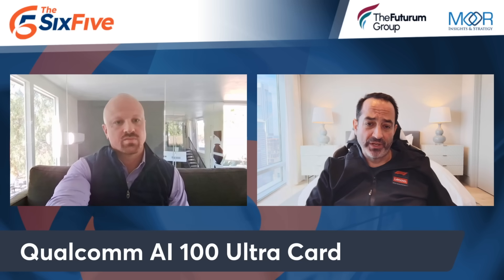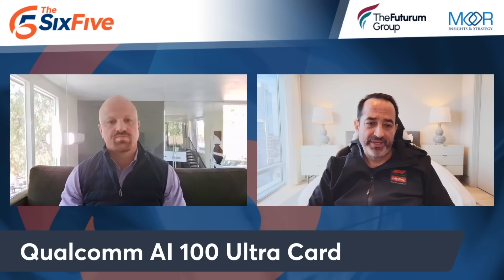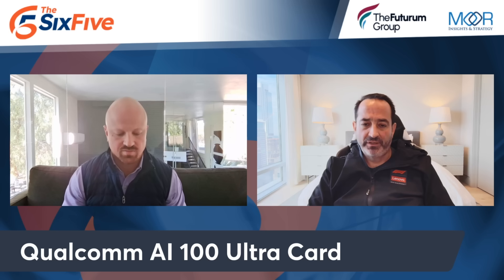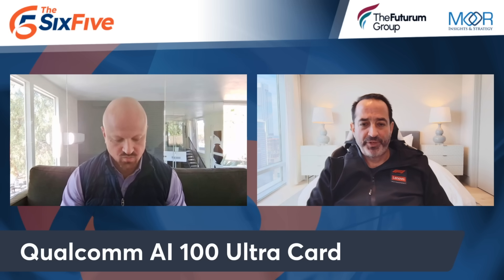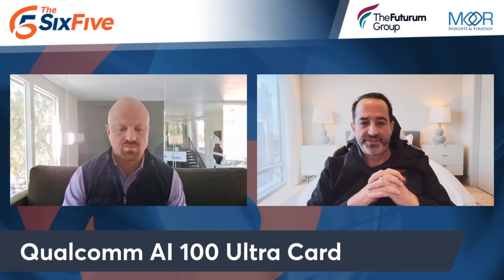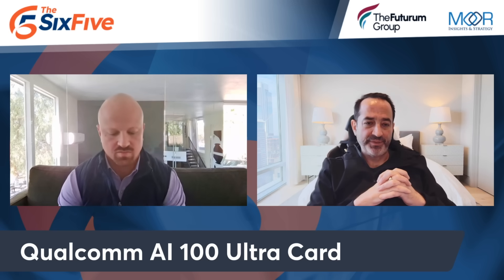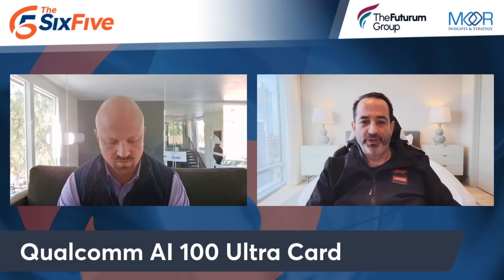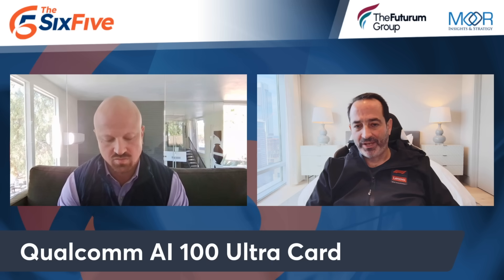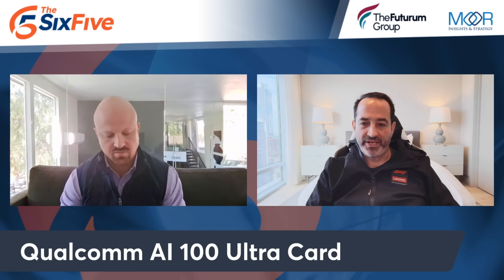Most of you know Qualcomm as a technology provider for smartphones. And what we've learned, if you've been paying attention, is they've been increasing their portfolio in areas like automotive, where they have a $30 billion backlog. Also into PCs and expanding into IoT. But what a lot of people don't know is that Qualcomm is leveraging their very scalable AI blocks into the data center or the data center edge.